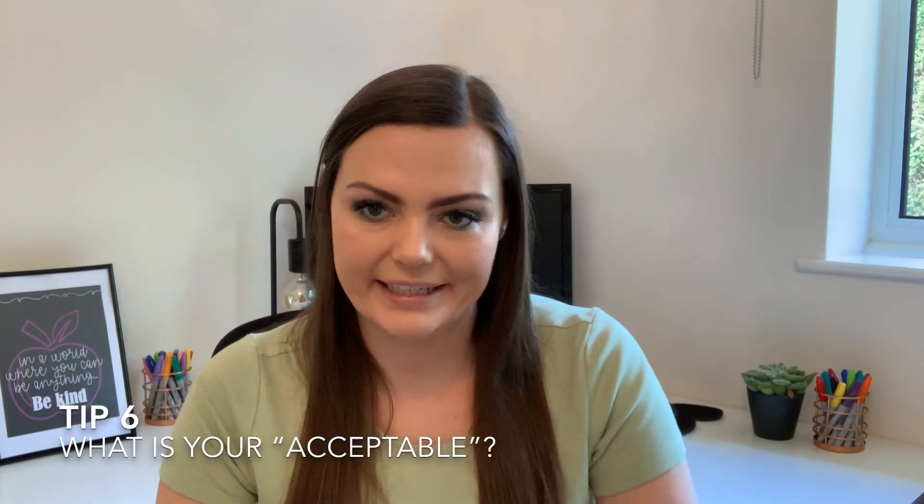Tip number six: know what your acceptable is. Especially in September, the children are getting a feel for what is acceptable to you and what is not. If you say 'silence' and the children start low-level talking and you don't challenge it, you are saying: when I say silence, talking is acceptable. That is what your action communicates. You need to enforce what you're saying and you can't change your mind halfway through. You can't just be knackered one day and decide you can't be bothered — that's making a rod for your own back.